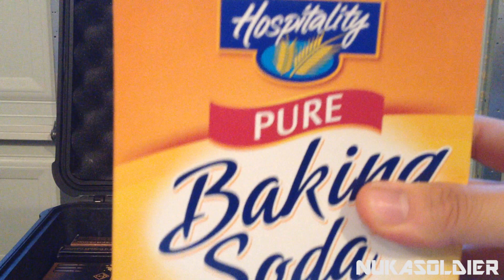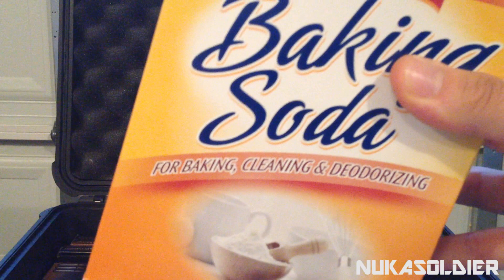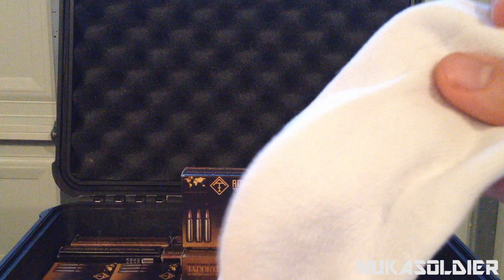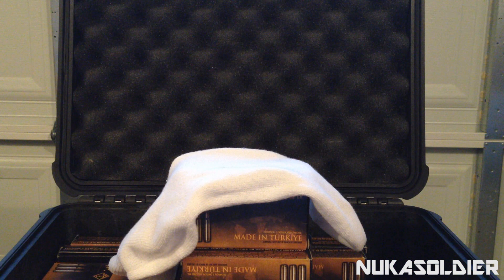For those of you in a high-humidity environment who worry about moisture, baking soda will help get rid of all that moisture inside your cases. That doesn't mean take baking soda and pour it in raw — I wouldn't recommend that. What I would recommend is to use some type of old sock you don't care about, put baking soda inside the sock, and then lay the sock inside whatever case you have your ammo in to help absorb that moisture.